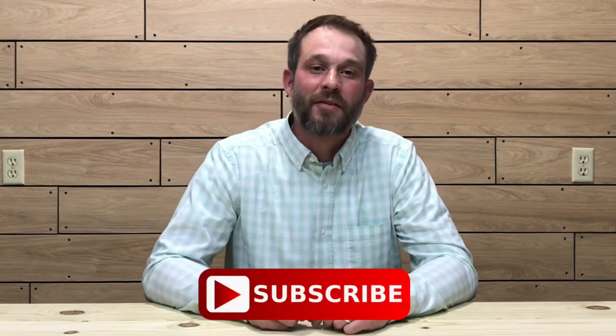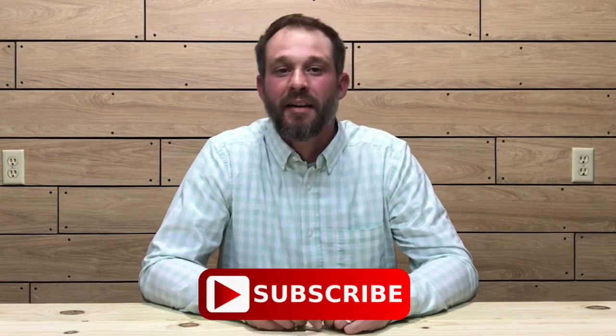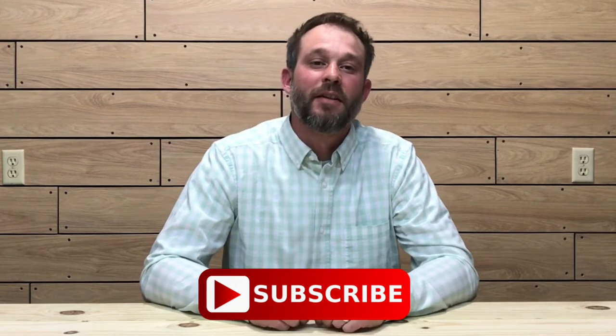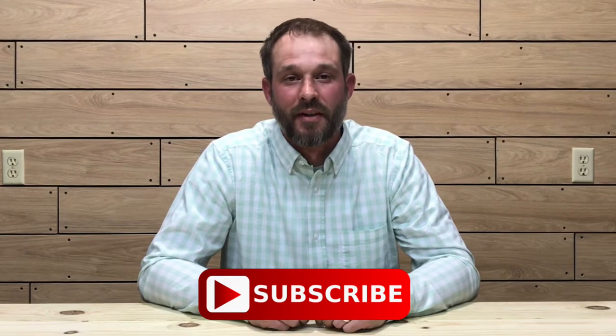Welcome to the Oak and Smoke Whiskey Reviews. If you are a subscriber, thank you so much for your support. If you're not a subscriber and you're into whiskey, please consider hitting that subscribe button with the notification bell so you'll be notified of new uploads and live streams.